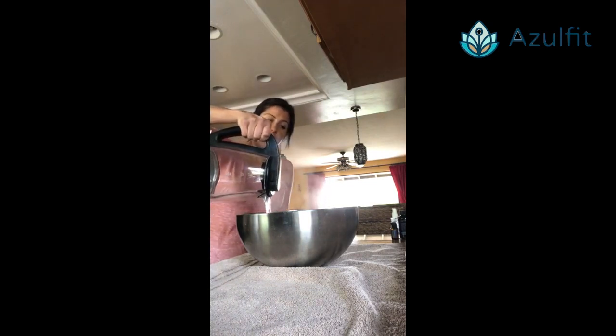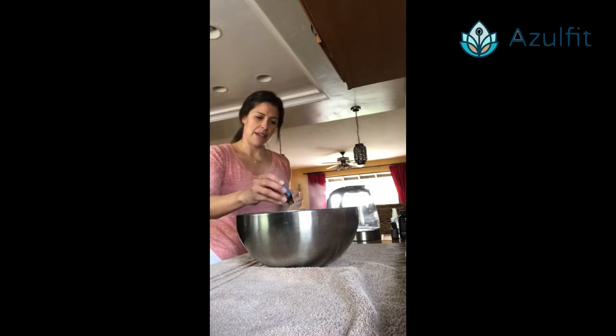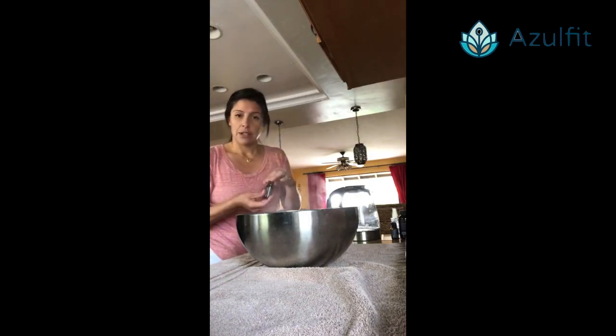Boil your kettle and add approximately one inch of water to a bowl. Be sure that you have the bowl on a nice flat surface so it doesn't tip over. Place a towel beneath the bowl, because then we can put the towel over the head to do the steam inhalation. Add two to three drops of Breathe essential oil — I've added three drops to about one inch of hot water.